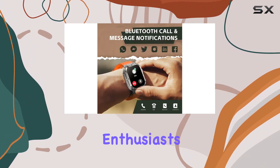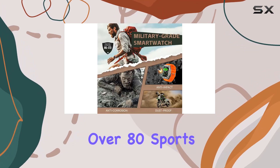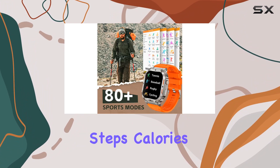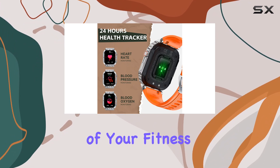For the fitness enthusiasts, the Lonecker DWTK57 Pro boasts over 80 sports modes, covering everything from running and basketball to climbing and cycling. It tracks your activity data, including steps, calories, distance, and activity time, helping you stay on top of your fitness goals.